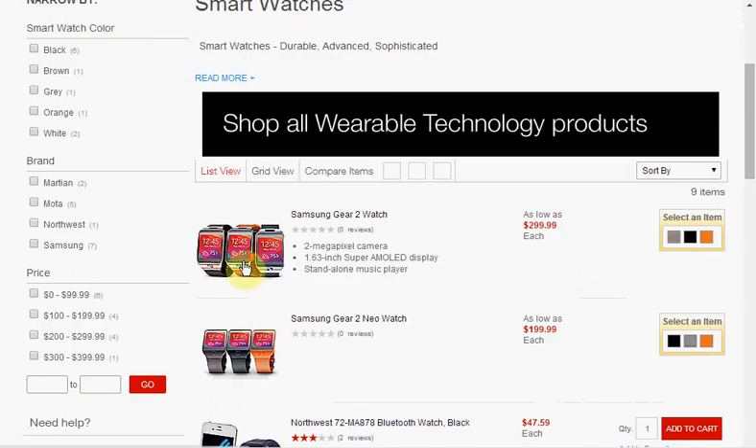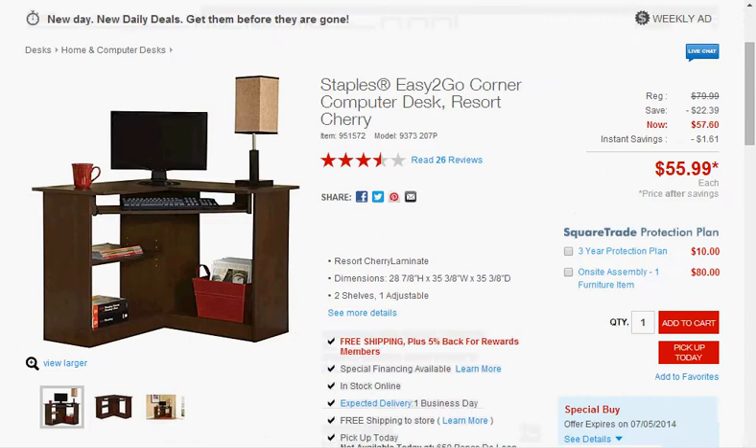Any of the smartwatches — Samsung has a few. From here on out, just sit back, you can order all of this online. First, you can get the Staples Easy To Go Corner Computer Desk in Resort Cherry. It's on sale for $56.